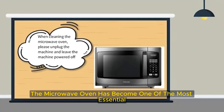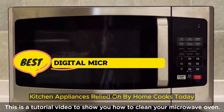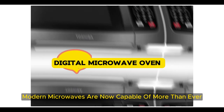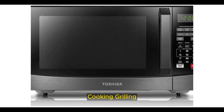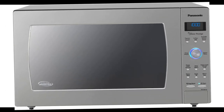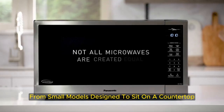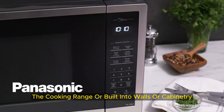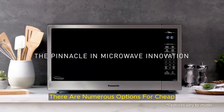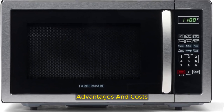The microwave oven has become one of the most essential and convenient kitchen appliances relied on by home cooks today. Modern microwaves are now capable of more than ever, featuring settings for convection cooking, grilling, steaming, and more. They also come in a range of forms and sizes, from small models designed to sit on a countertop to larger ones that can be mounted over the cooking range or built into walls or cabinetry. There are numerous options for cheap digital microwave ovens, each with unique features, advantages, and costs.